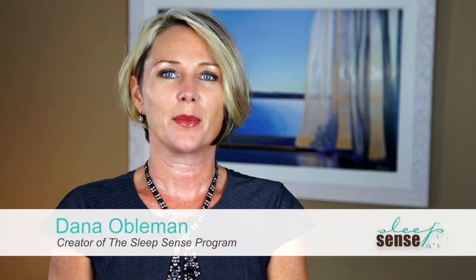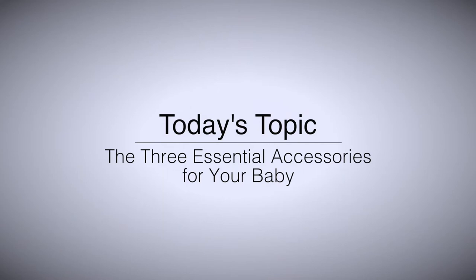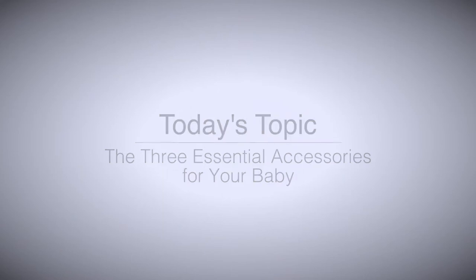Hi, I'm Dana. Welcome to this week's video. I was at a baby expo recently and was blown away by all the stuff that you can buy when you're having a baby. It must be really overwhelming for new parents to be thinking, all of this stuff, what do I really need, what don't I need?